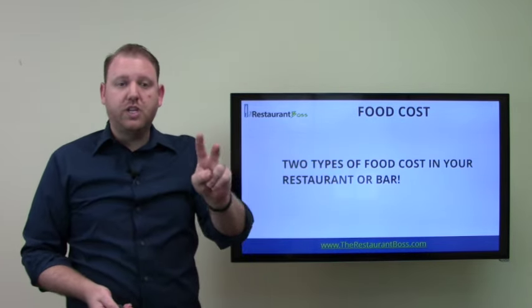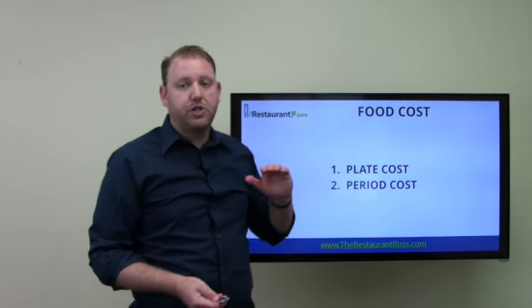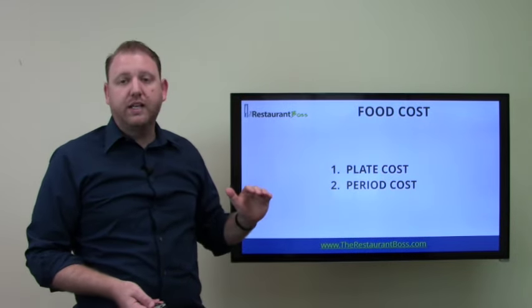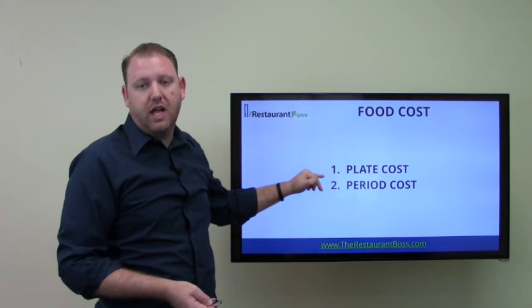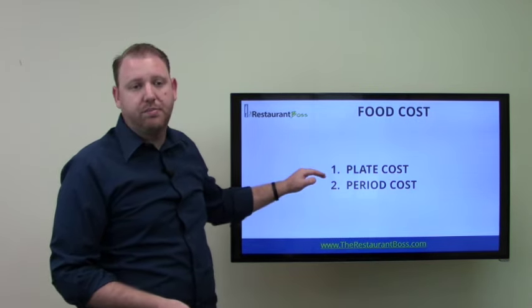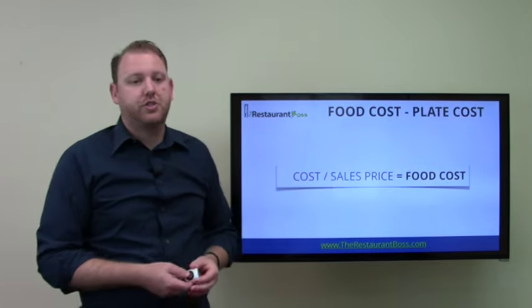There are really two types of food costs in your restaurant or bar. The first is plate cost, which is extraordinarily simple to understand — everyone without any excuses should know how much every plate, every drink, every glass of wine, every item in their restaurant costs. And then period cost, which is a little more complicated, but you still need to know this in your restaurant.